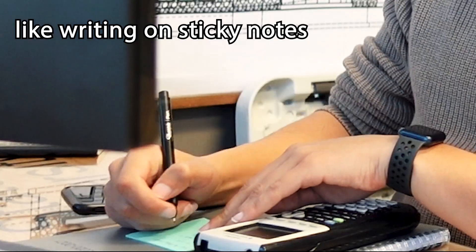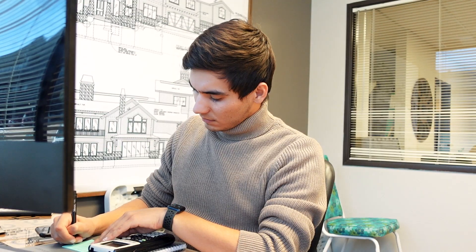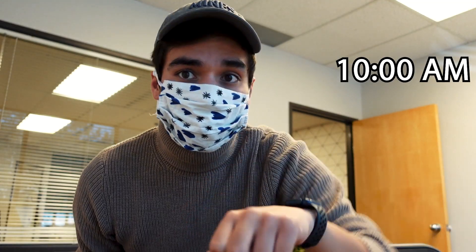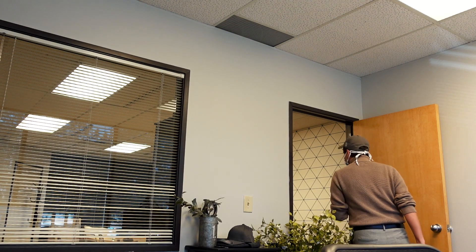So as a structural engineer, I have a bunch of different responsibilities. Sometimes I'll be doing calculations, other times I'll be drafting in CAD. It just depends on your industry, and lucky for us I have an inspection today I can show you all. I'll head out the door.